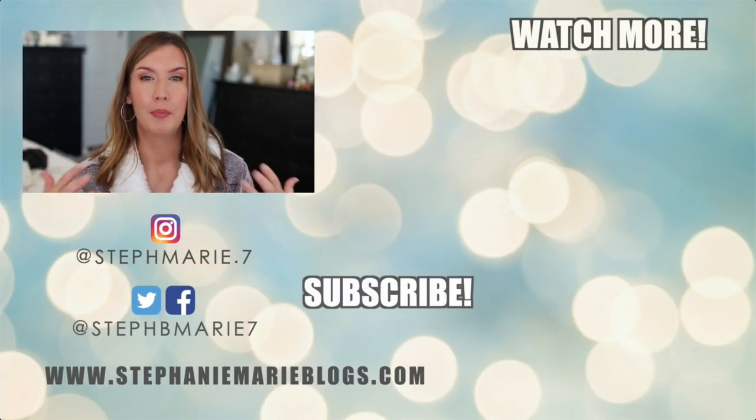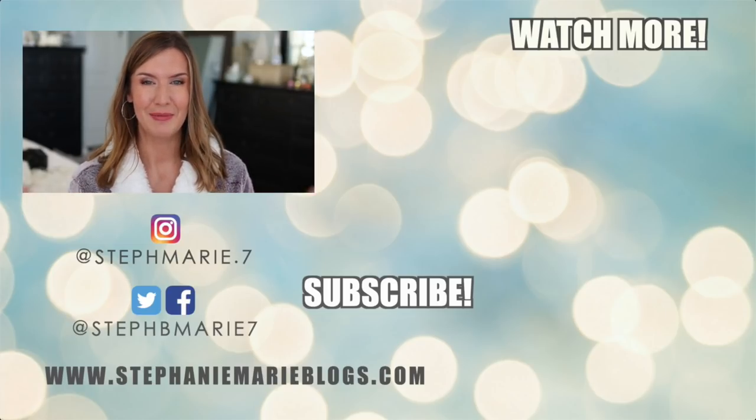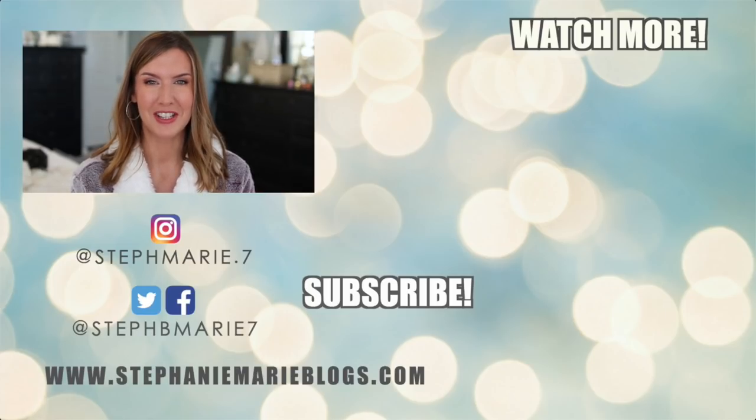If you haven't seen my Worst of Beauty 2020 video, I'll have that linked here for you. Be on the lookout all through the month for Best of Beauty 2020 videos as well as some more gift guides. If you're not subscribed, hit that subscribe button. If you're interested in extra bonus content, hit that join button down below to join the Stephanie Marie Circle — there's a link in my description box if you're on mobile. There are three different tiers with three different options and we're having a good time. Thank you so much for watching — I hope you found this helpful and I'll see you next time. Bye!